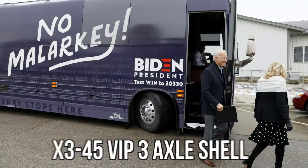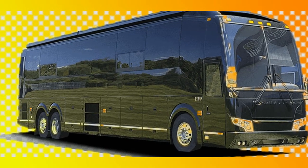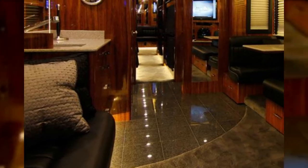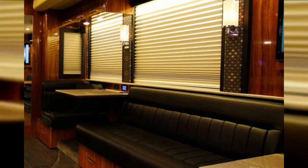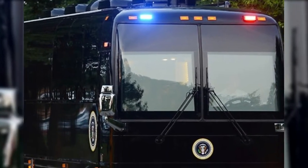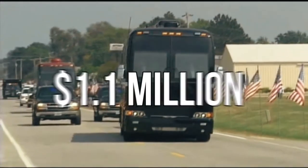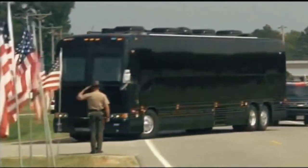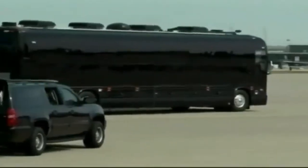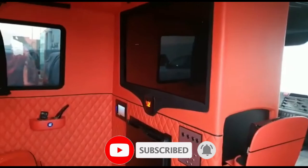The newly designed model X3-45 VIP 3-axle shell was designed by Quebec, Canada-based specialist firm Prevost Carr and then fitted out by Hemphill Brothers Coach Company in Nashville, Tennessee, to provide 505 square feet of interior space, including flashing police-style red and blue lights on the front and back. It was then further outfitted by the Secret Service with secure communications and other specialized equipment. The two buses cost 1.1 million each. In addition to the security features, the bus comes equipped with a full suite of office equipment including phones, television, radio, and internet.